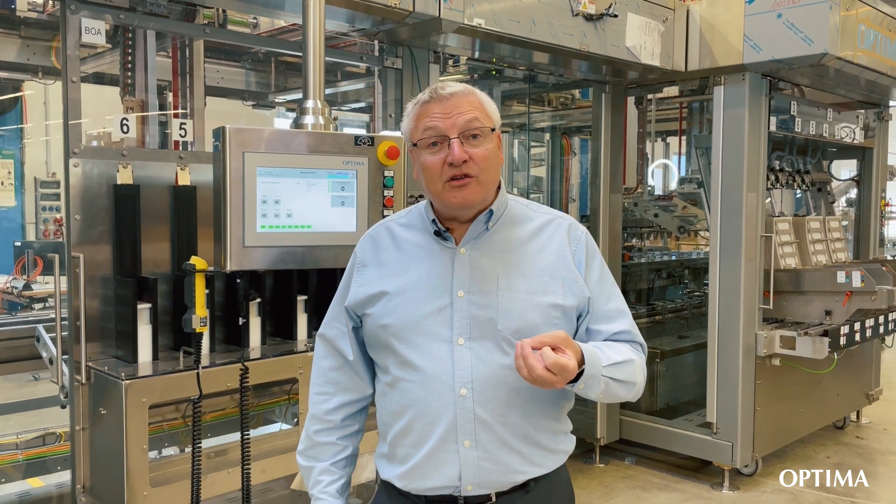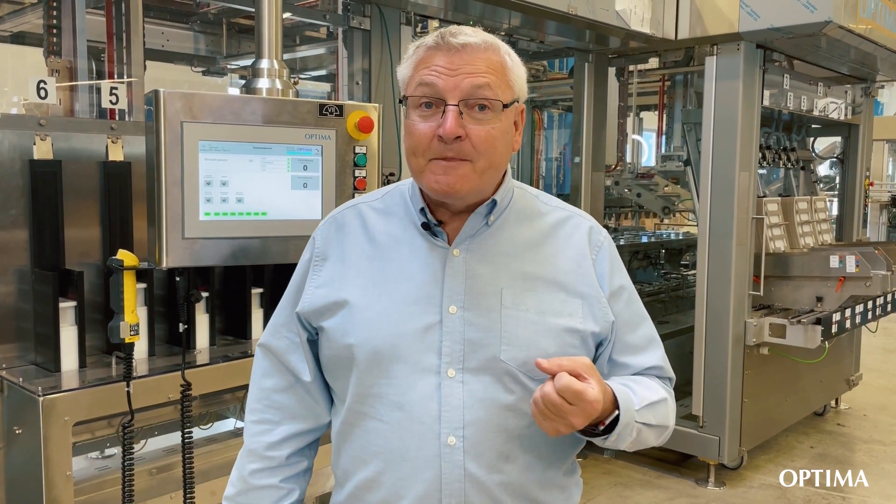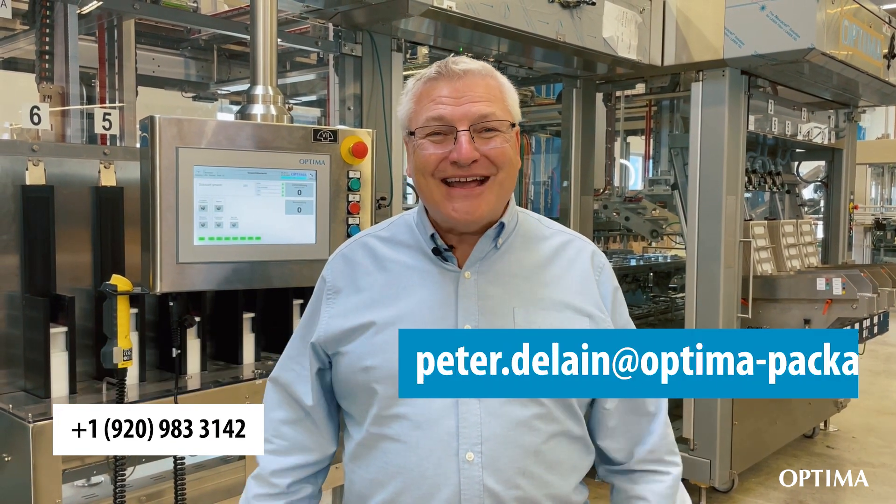I look forward to seeing you at the Filt Expo Show, which is co-located with Idea 22. Otherwise, just give me a call, send me an email. I look forward to talking to you soon. Thank you.